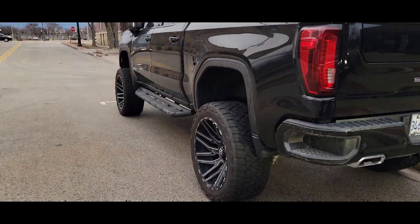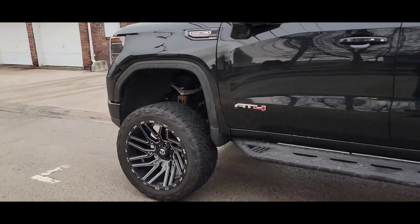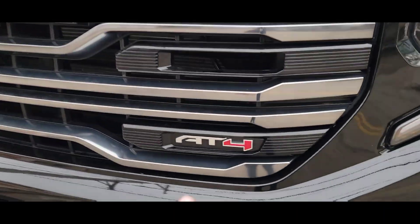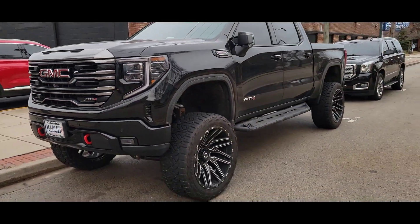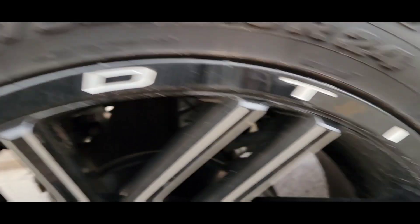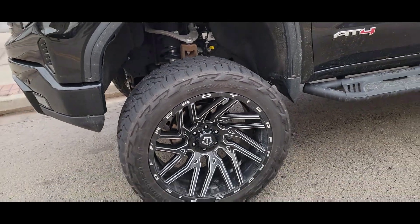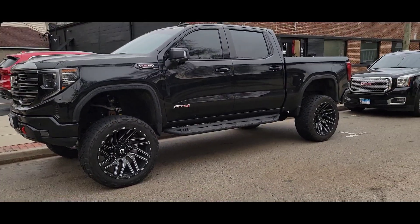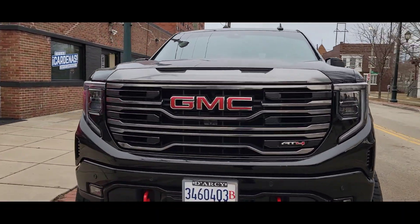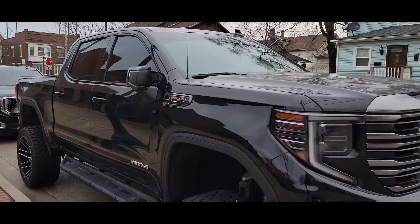Alright gang, we are here at our second stop checking out my boy's truck. He just got it lifted by Sammy's Tire. It's a GMC AT4 — I think it's nasty. Big lift. I don't know if it's 11 inches. The wheels are 24s with a nice concave. Thing looks mean, all blacked out. See that front end — looks very aggressive coming down. Yeah, I think it's nice.